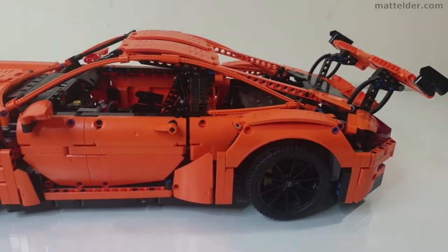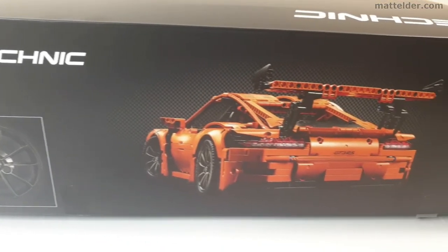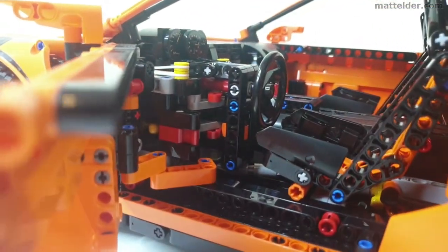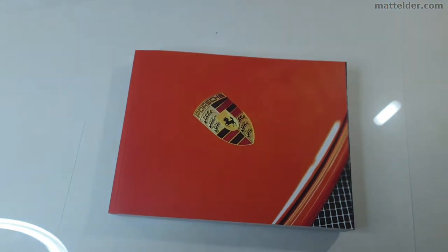It was the first in the new wave of branded elaborate supercar Technic builds. How does it hold up 5 years down the line? We also give a quick review in terms of build experience, value for money, displayability and playability. We also cover one issue about the build that LEGO appear to have gotten wrong.